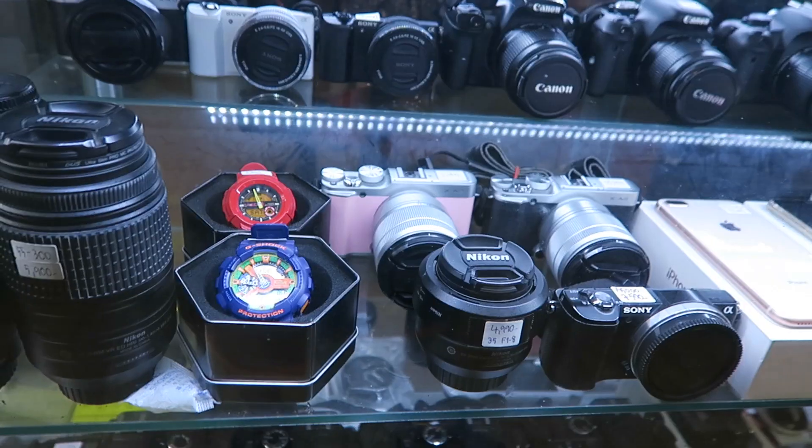This is pretty much the first shop you're going to see along the way. Basically, you'll just start seeing DSLRs. I'll cut to some zoom-ins on the actual products.